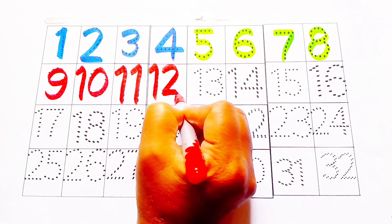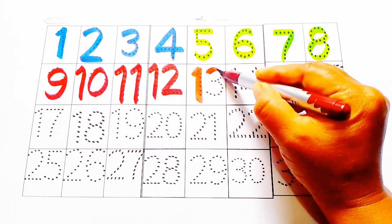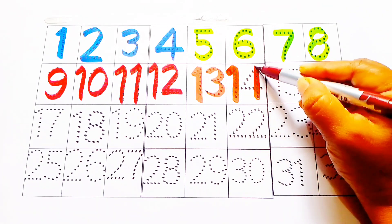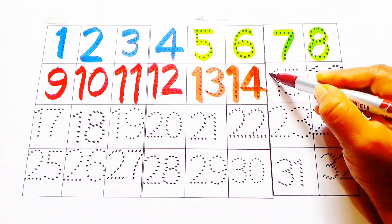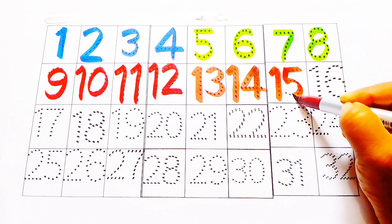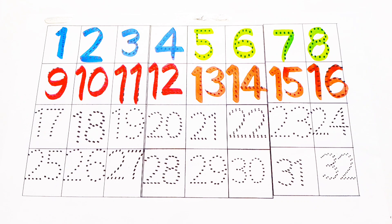Brown color: twelve, thirteen, fourteen, fifteen, sixteen.